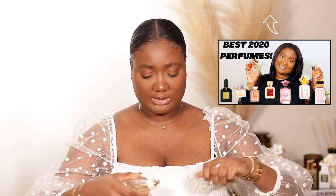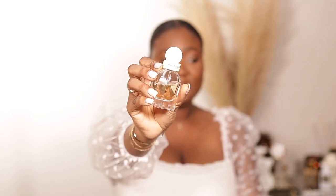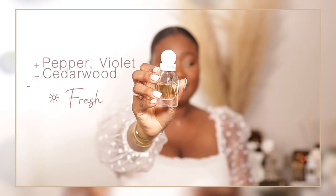Next up is one I absolutely featured in my perfume collection — this is the Balenciaga Paris. Look at the bottle! It's floral, fresh, and a tad powdery — it smells really good. The notes are pepper, violet, cedarwood, patchouli, and vetiver. I feel like those notes really draw me in whenever I smell a perfume I love — there's always some sort of vetiver, patchouli, or orange blossom along those lines. This is an amazing perfume.